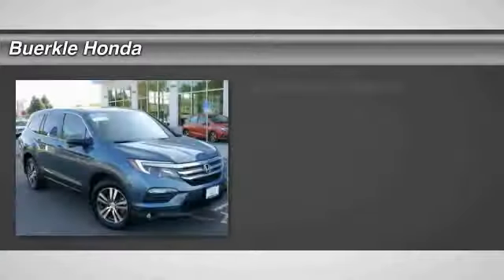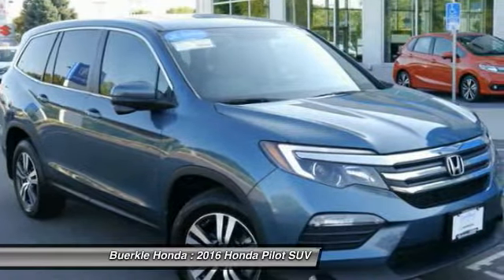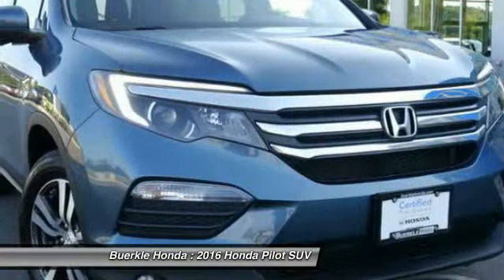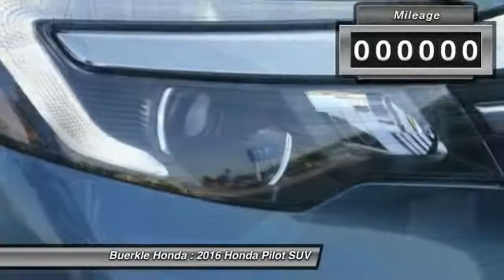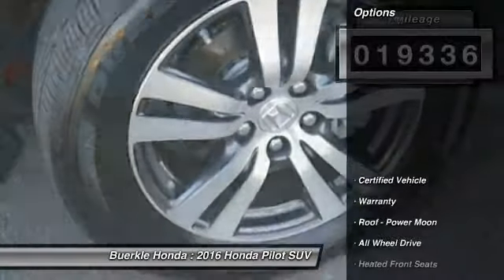We are pleased to show you a 2016 Pilot Optimal Utility. Indulgent interior. Powerful performer. You'll be ready for almost anything in the Honda Pilot. This vehicle has less than 20,000 miles. Here are some of this vehicle's great options.